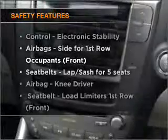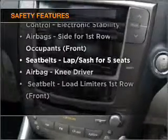Brake safely with the anti-lock braking system. And for your peace of mind, the following safety equipment is included. If you're looking for a first-rate vehicle, this one could be yours today.